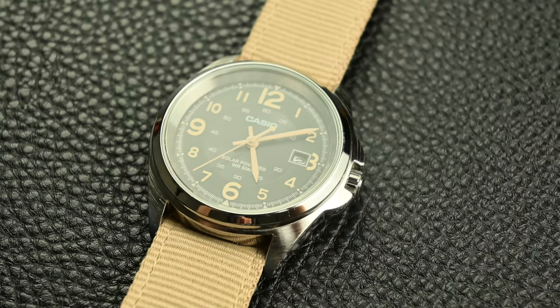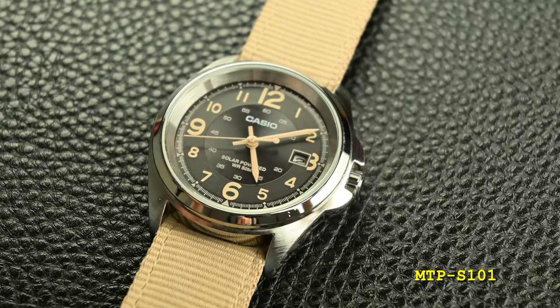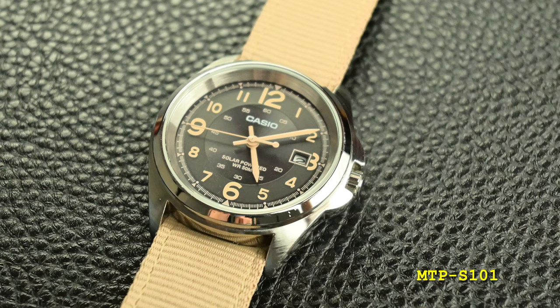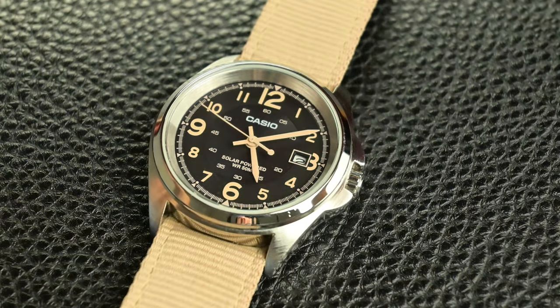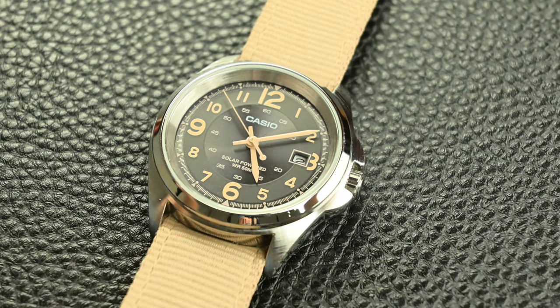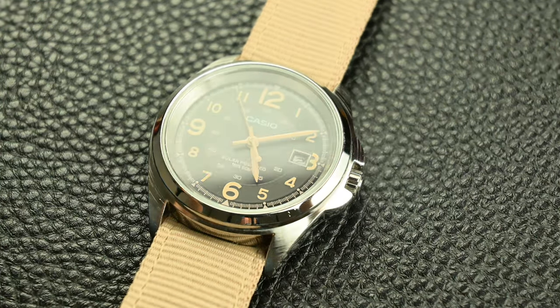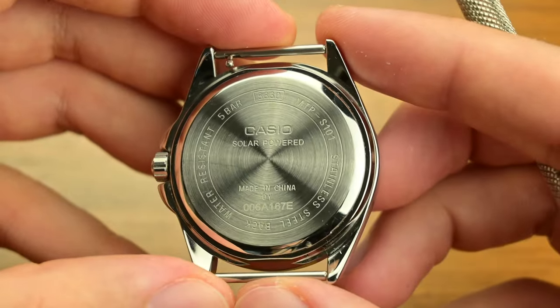This spirit of innovation continues today with the MTP S101, showcasing Casio's culture of making affordable watches that keep up with modern tendencies. Despite the high-end specs that this watch offers, it is still not perfect, having a major flaw that might convince some users to avoid buying it — but more about this a bit later.